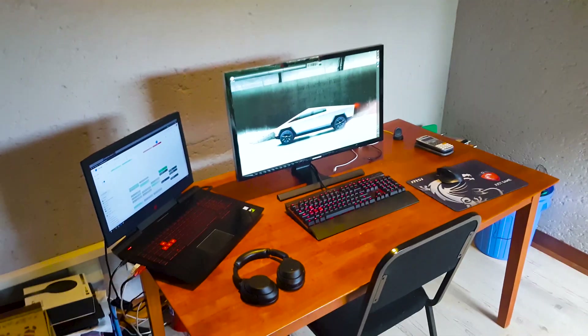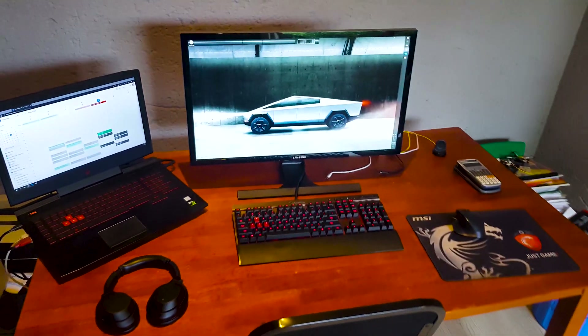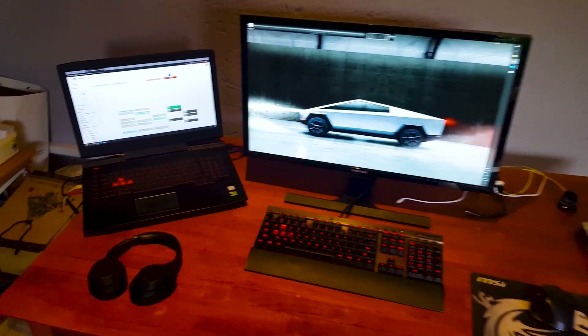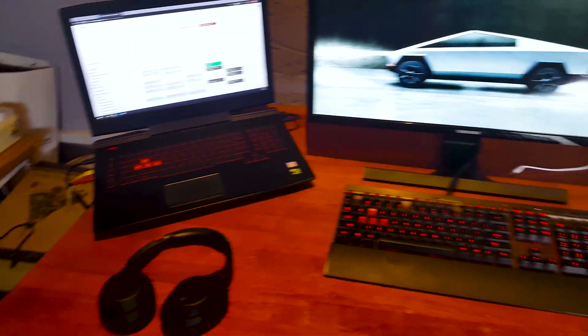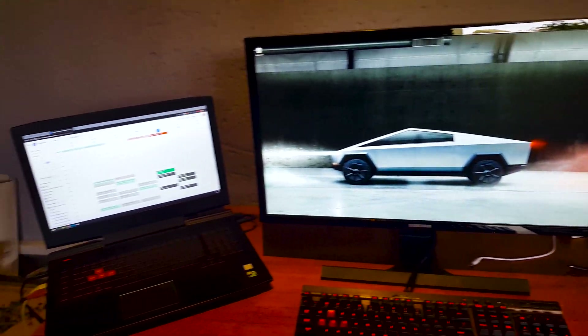Hi guys, I'm Jason and welcome to my lockdown home office. Here you can see my main work desk where I do most of my work. My favourite parts about this setup are my headphones to block off the noise from the rest of the family, and of course the dual monitors, which are a must-have for any moderate workload.